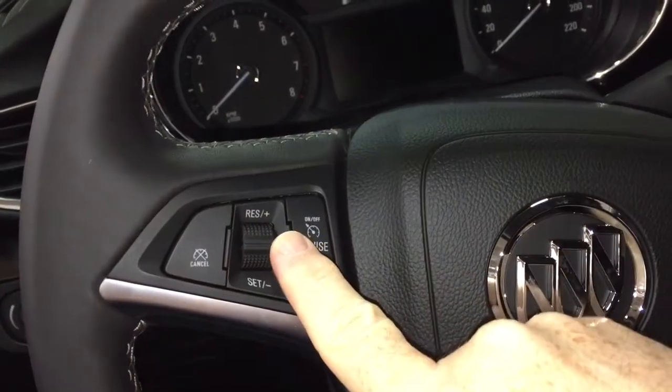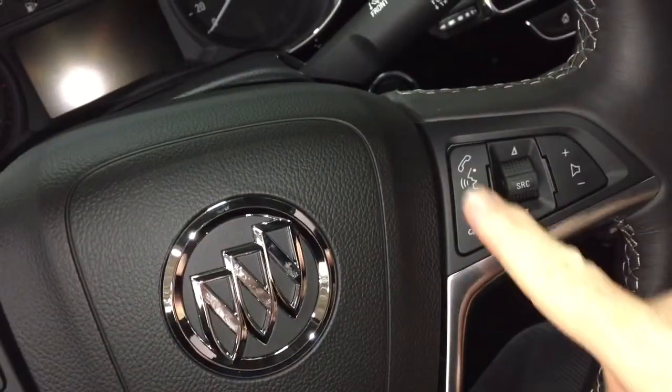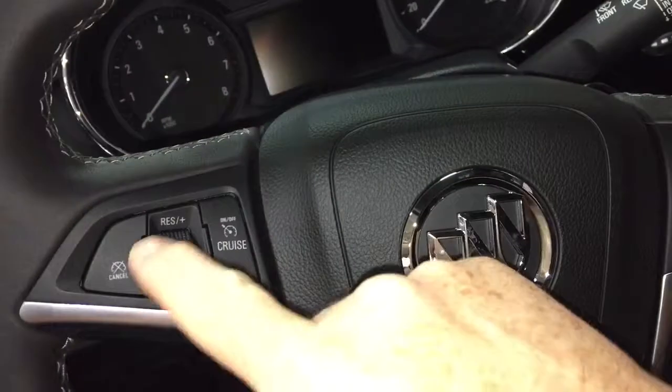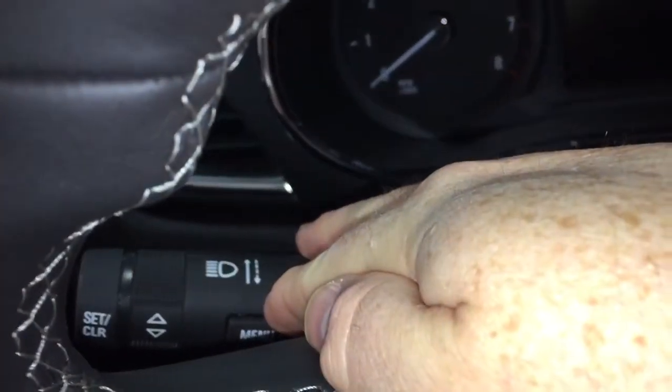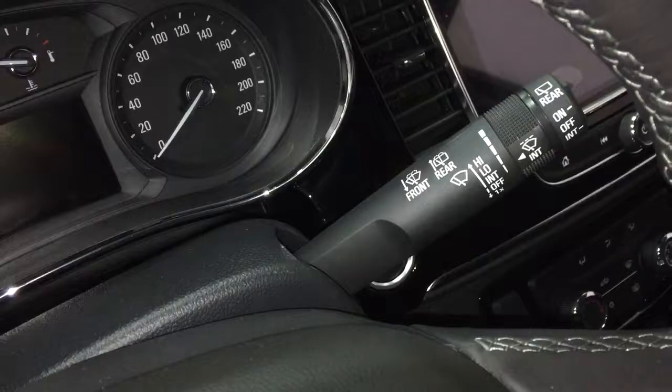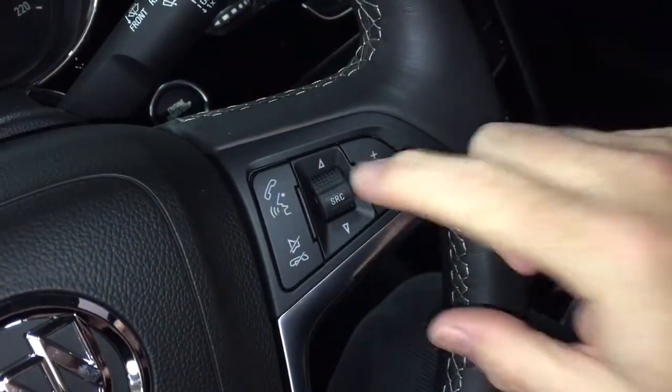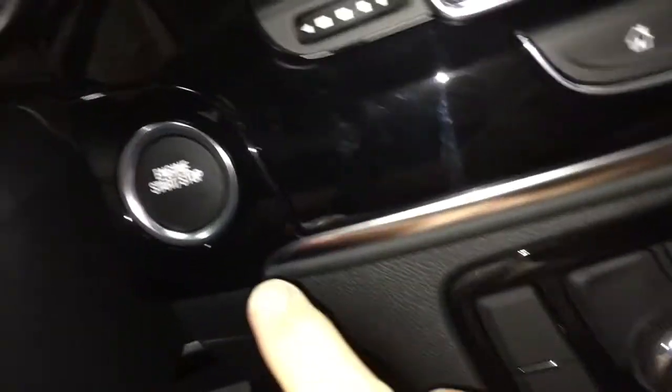You've got your cruise control here on the left-hand side, hands-free calling and voice command. The driver information center menu is found over here with the headlights and turn signals. Intermittent wipers including rear wipers, volume control, hands-free calling, audio source selector, and you do have a push start ignition.